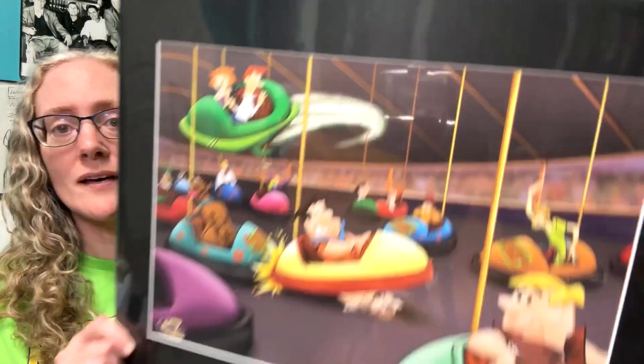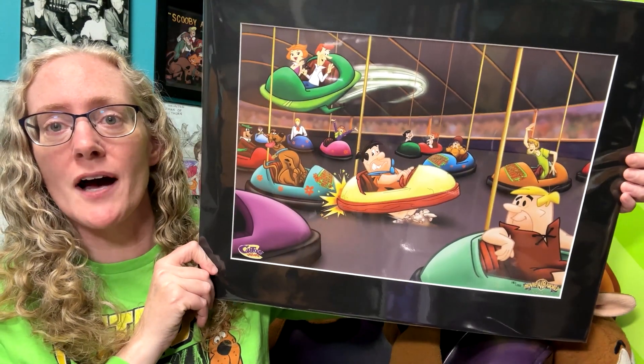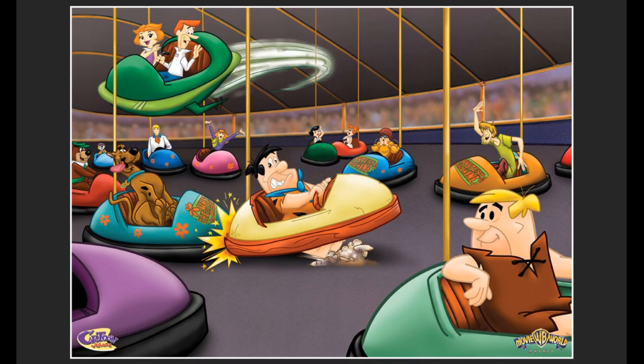I'm Nikki Blake from ScoobyAddicts.com and today we're going to take a closer look at the Hanna-Barbera Bumper Cars lithograph. Bumper Cars is a special edition Hanna-Barbera lithograph released exclusively for the Movie World Madrid Park in Madrid, Spain.